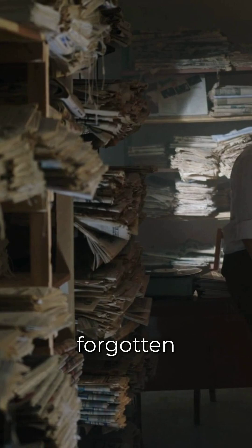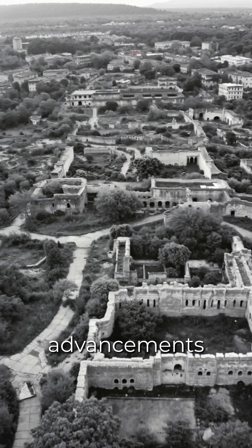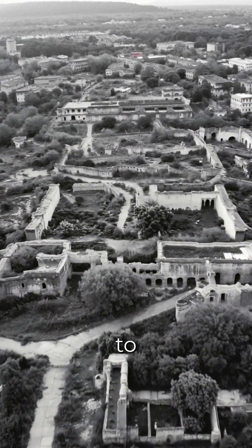These discoveries hint at a forgotten science — a knowledge that was either lost, hidden, or deliberately erased. Were these technological advancements the work of an earlier civilization, one whose innovations were buried by time? And if so, what happened to them?